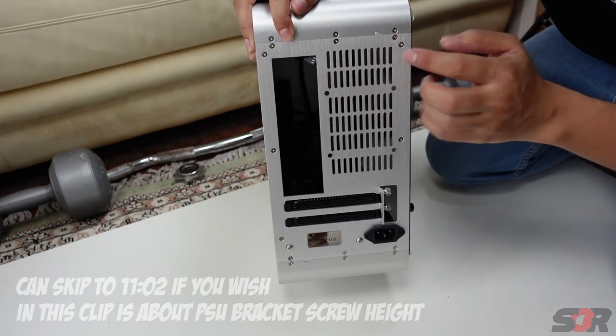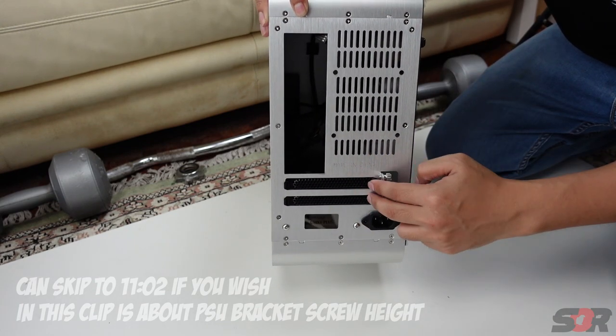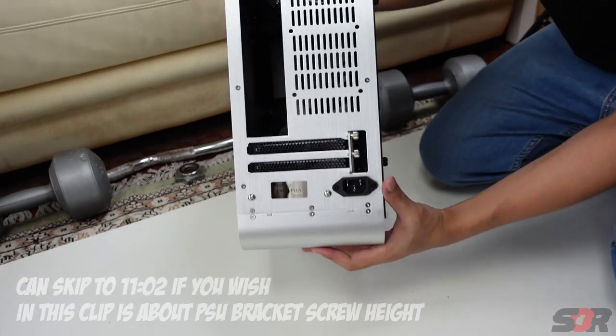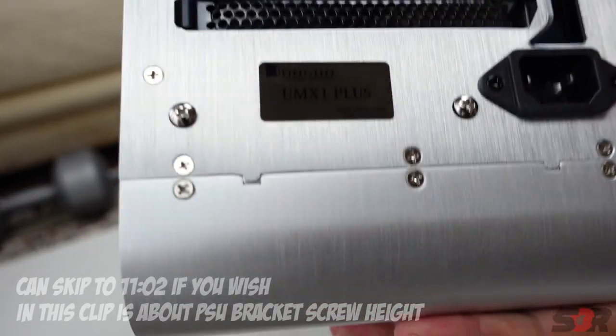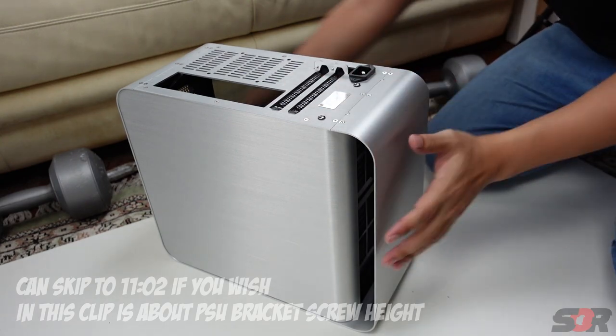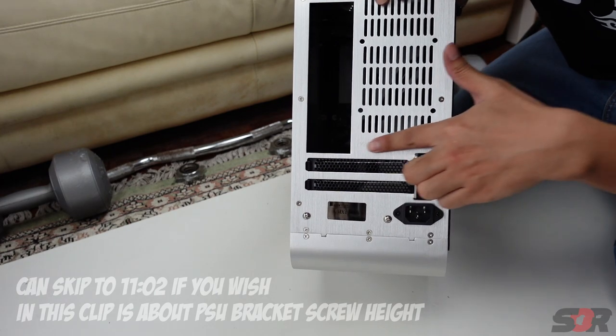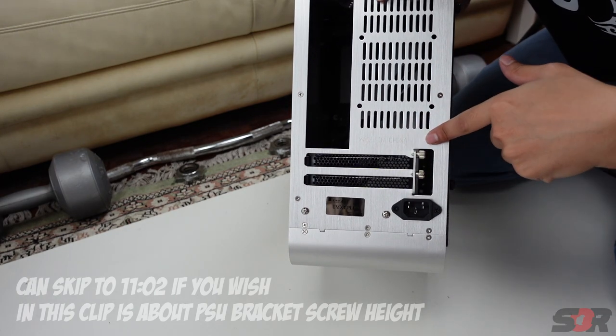This is an 80-millimeter fan, FYI. We have two GPU brackets here. And here is the UMX Plus One — made in China. You can see the emblems and a laser engraving that says 'Made in China.'